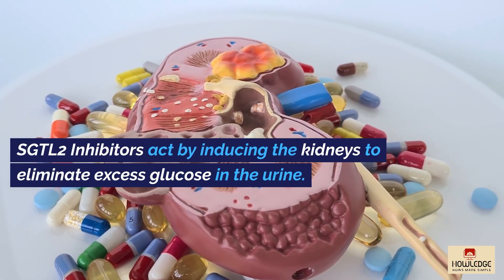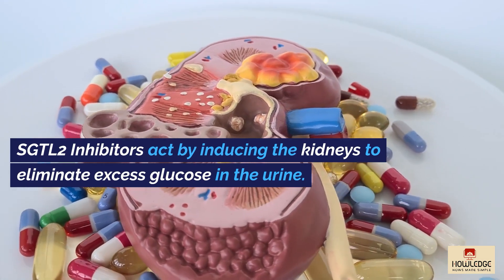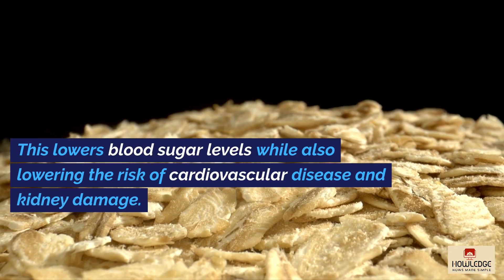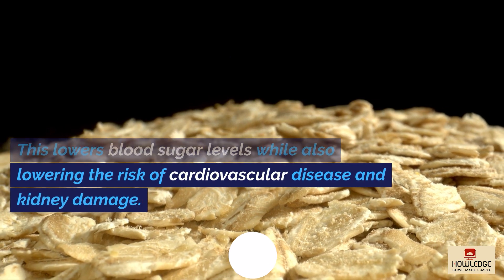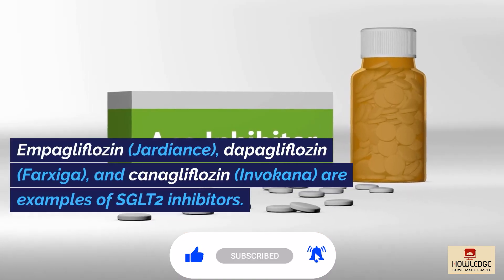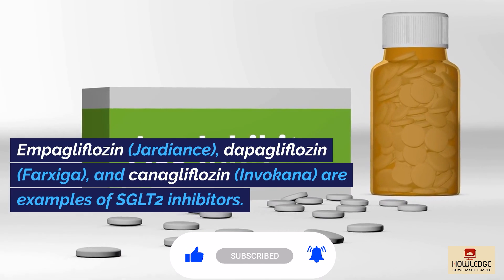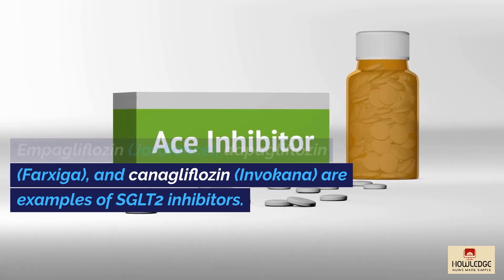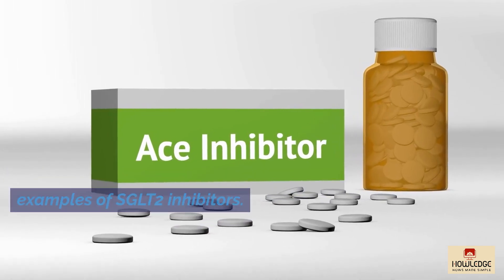SGLT-2 inhibitors act by inducing the kidneys to eliminate excess glucose in the urine. This lowers blood sugar levels while also lowering the risk of cardiovascular disease and kidney damage. Empagliflozin (Jardiance), Dapagliflozin (Farxiga), and Canagliflozin (Invokana) are examples of SGLT-2 inhibitors.